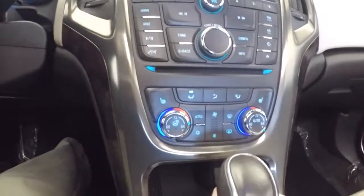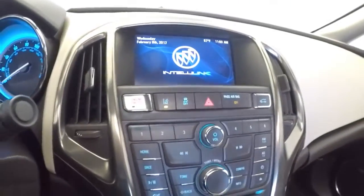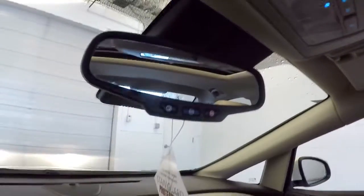You've got heated leather seats, auto settings for the heat control, rear camera and parking assistance, and OnStar available with a subscription.